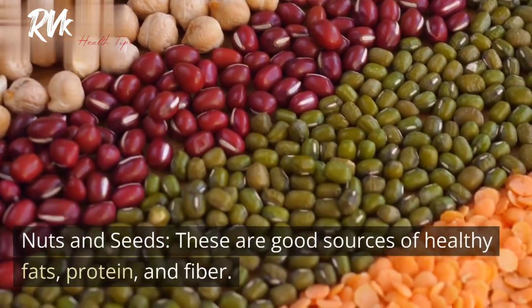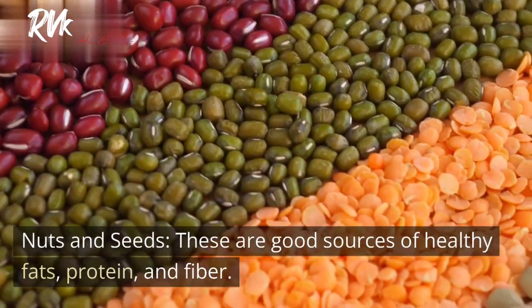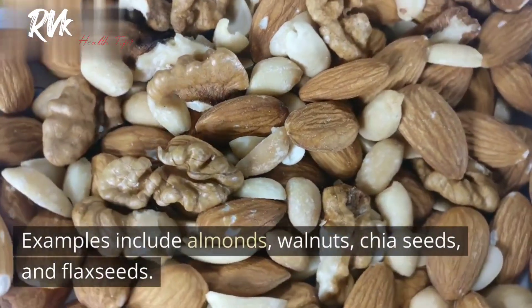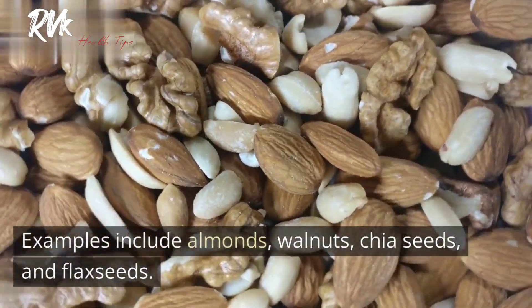6. Nuts and seeds. These are good sources of healthy fats, protein, and fiber. Examples include almonds, walnuts, chia seeds, and flax seeds.